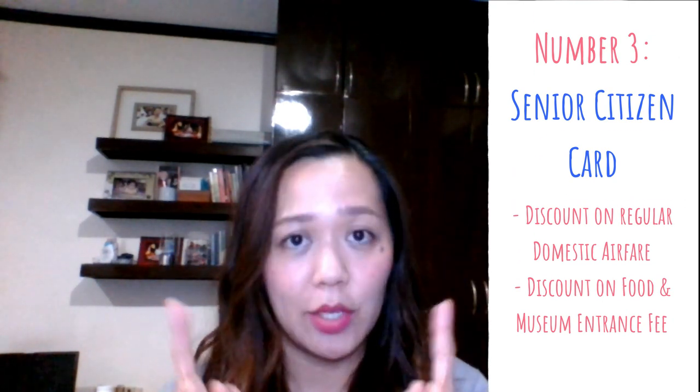Third tip: if you're traveling with seniors, don't forget the senior ID, because seniors get a 20% discount on regular domestic flights. The senior card also entitles them to discounts on food and entrance fees if you're going to museums or on a city tour — especially in Cebu where there are a lot of entrance fees to pay. It really helps a lot if seniors bring their senior ID.